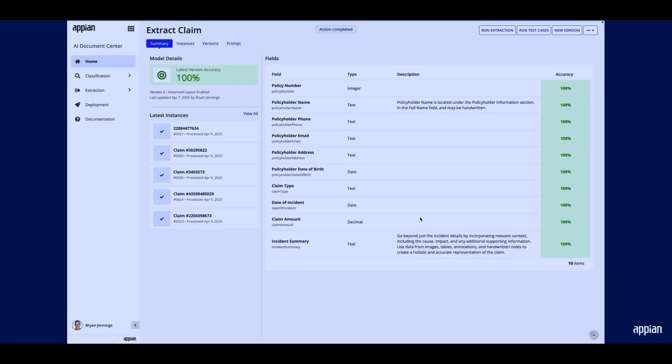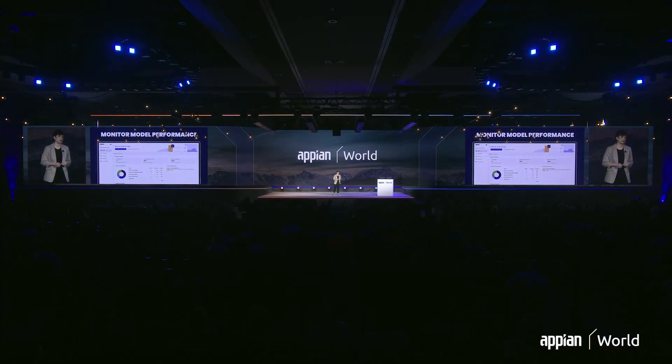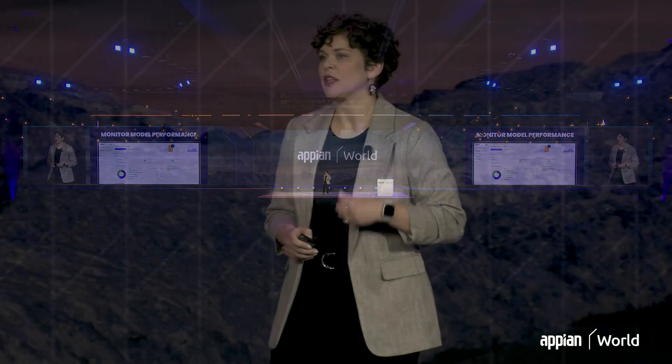This iterative approach really allows you to continuously refine the model for greater accuracy with the ultimate goal of enabling straight-through processing. Once you're ready to deploy your models to production, you need to be able to verify they're performing as expected. Our monitoring framework allows you to see exactly what level of accuracy your model is achieving, and you can even compare across versions of the model to make sure those iterative improvements are actually improvements. You can see how our AI Document Center really enables you to create highly accurate generative AI models and then track their performance and iterate on them to ensure the best outcomes.